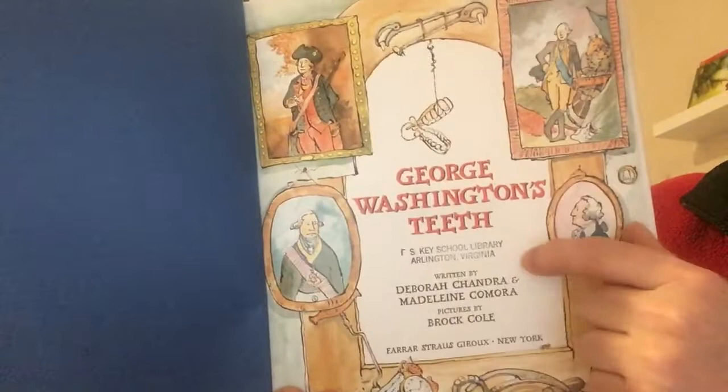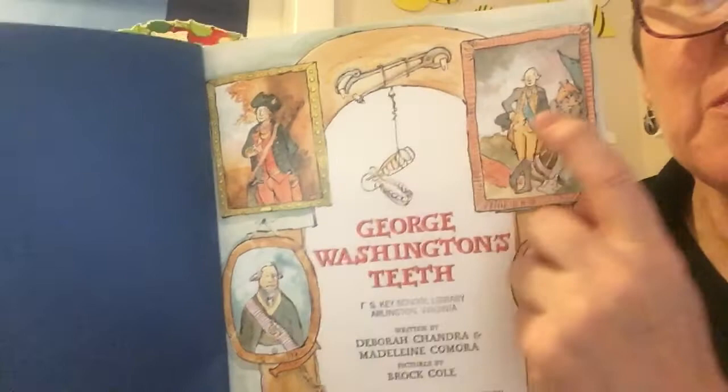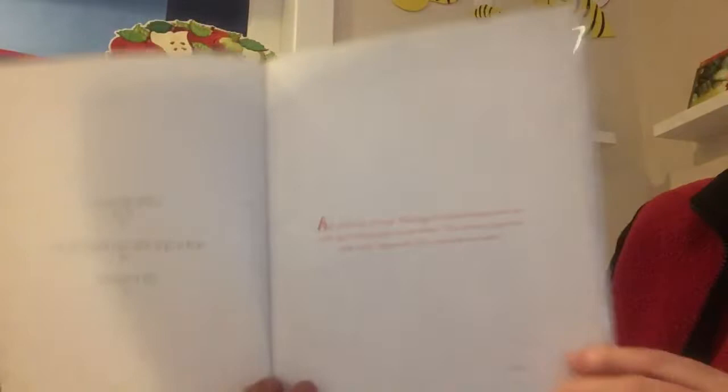Written by Deborah Chandra and Madeline Gamora. Pictures by Brock Cole. If I look closely around the edge of the title page I can see some illustrations, some drawings of portraits — remember a portrait is like a painting of a person. I recognize some of these portraits from the biographies we've read about George Washington. And here are some other interesting tools. Are those some more false teeth? I wonder if those are colonial times dentist's tools.